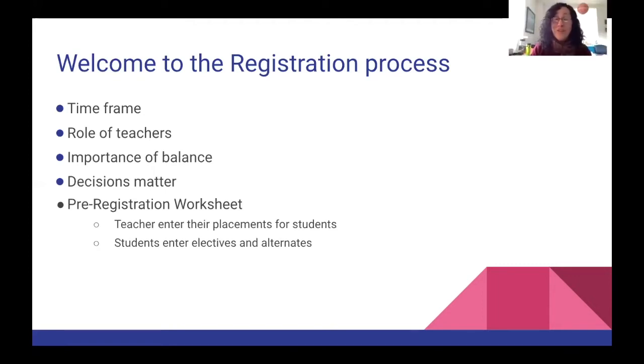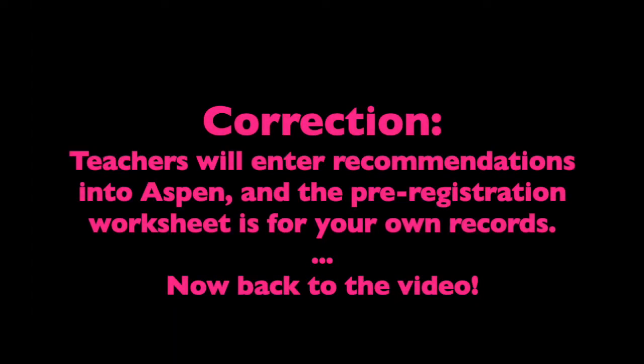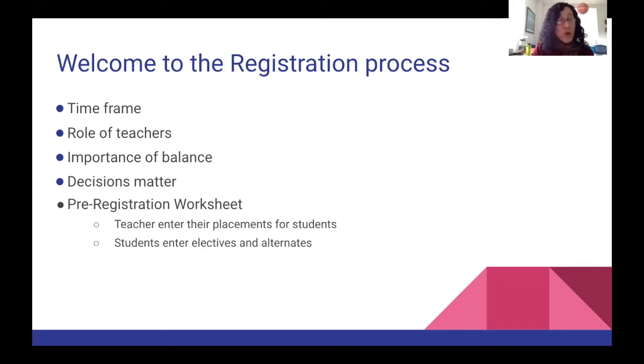Mrs. Kennedy here. Welcome to the registration process. Your teachers are going to start discussing possible courses for you for next year the week of March 8th, and they will be putting those recommendations into your pre-registration worksheet. Our opportunities book will be ready on March 15th, so you'll be able to read about possible electives and other important information. Remember the importance of balance in your schedule — when you make decisions, you'll be held to them, so think carefully before you sign up for electives.